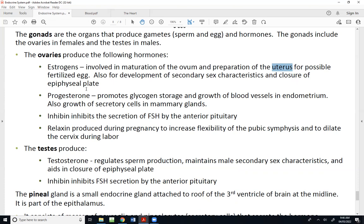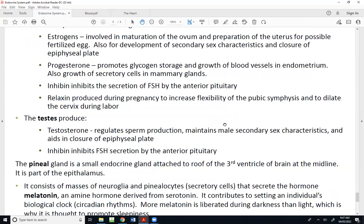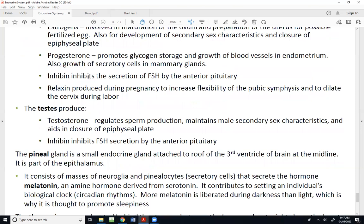Estrogens also help with closure of the epiphyseal plate, resulting in females no longer growing in length. Progesterone promotes the storage of glycogen and the growth of blood vessels in the endometrium — the inner lining of the uterus — and helps with growing secretory cells in the mammary glands. Inhibin does exactly what its name implies: it inhibits the secretion of FSH (follicle-stimulating hormone) by the anterior pituitary. Relaxin, another aptly named hormone, is produced during pregnancy to increase flexibility of the pubic symphysis so the hips can spread open to help with childbirth, and also helps dilate the cervix.